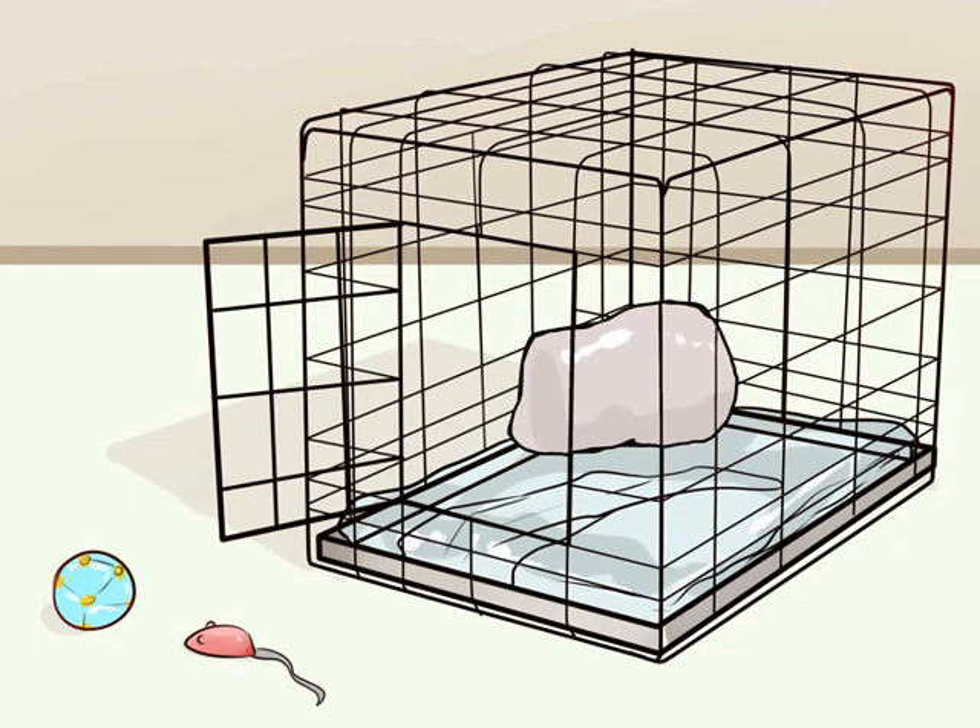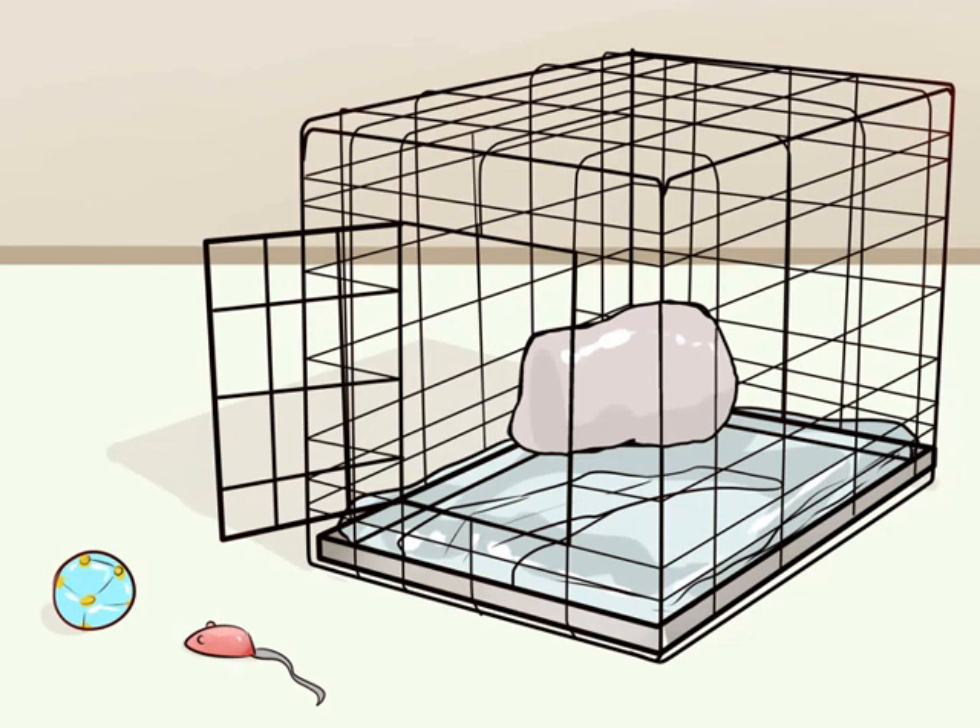It may take your dog a few days to become comfortable with the crate. Be patient with him and do not force him to be comfortable with it by a certain time point. Feed your dog his meals in his crate. When it is time to feed your Cocker Spaniel, place his food bowl in the crate. Place the food bowl near the back of the crate so that he will need to walk completely into the crate to eat.